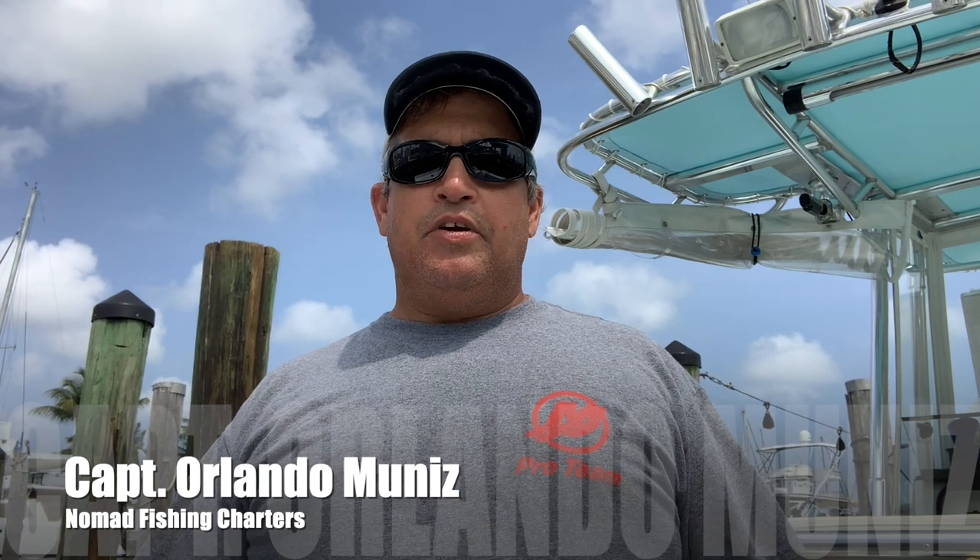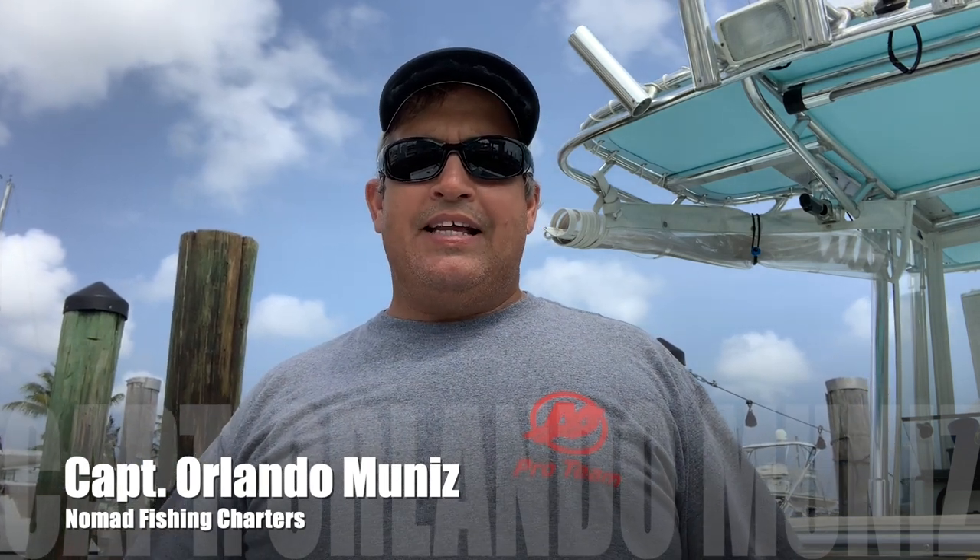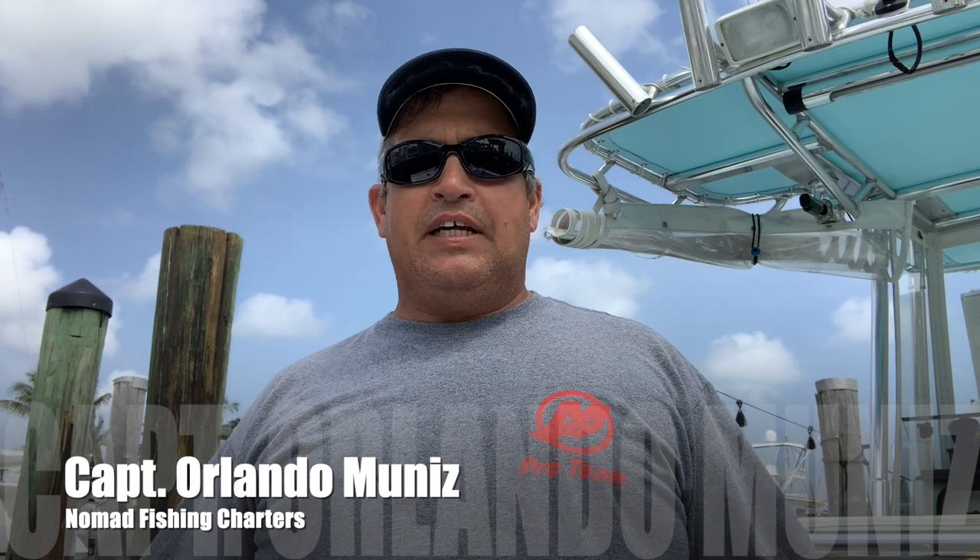Hey guys, Captain Orlando Muniz here with Nomad Fishing Charters. Today I'm going to be spotlighting 10 tools that are essential on any fishing boat. These tools make life much easier and I would never leave the dock without them. Stay tuned.